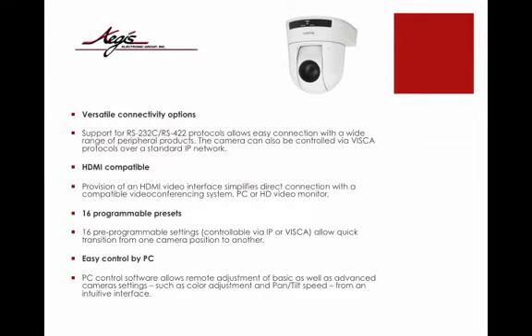Versatile connectivity options. Support for RS-232 and RS-422 protocols allows easy connection with a wide range of peripheral products. The camera can also be controlled via VISCA protocols over a standard IP network. HDMI compatibility simplifies direct connection with a compatible video conferencing system, PC, or HD video monitor.